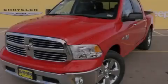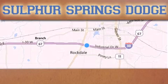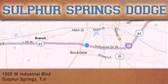Please call today to reserve this vehicle for a test drive. Thank you for considering Sulphur Springs Chrysler Dodge Ram Jeep for your next new or pre-owned vehicle.